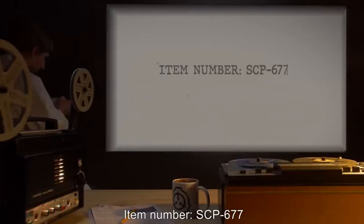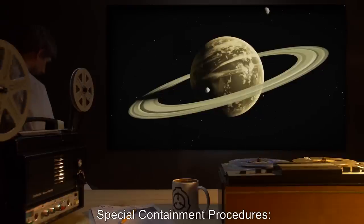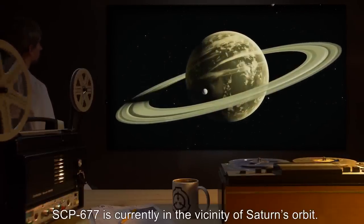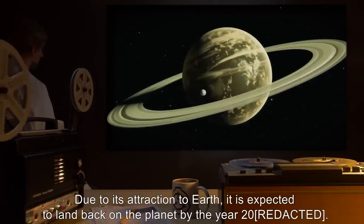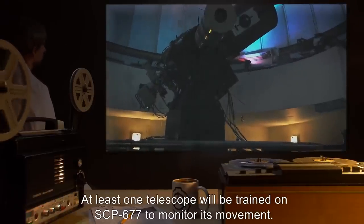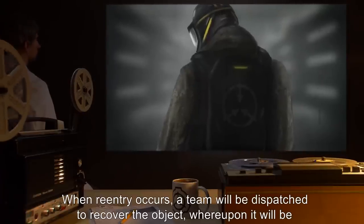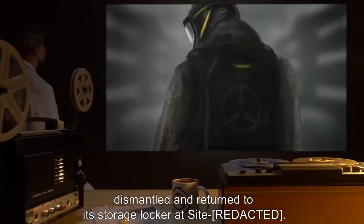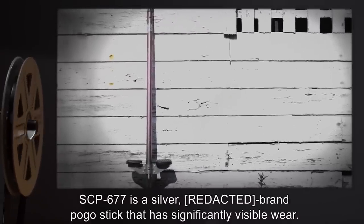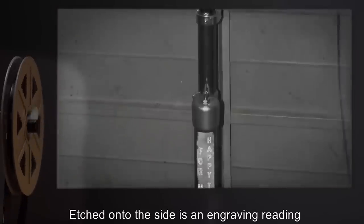Item number SCP-677. Object class: Safe. Special containment procedures: SCP-677 is currently in the vicinity of Saturn's orbit. Due to its attraction to Earth, it is expected to land back on the planet by the year 2000. At least one telescope will be trained on SCP-677 to monitor its movement. When re-entry occurs, a team will be dispatched to recover the object, whereupon it will be dismantled and returned to its storage locker at site [redacted]. Description: SCP-677 is a silver-brand pogo stick that has significantly visible wear. Etched onto the side is an engraving reading 'For Mike — Happy Travels.'